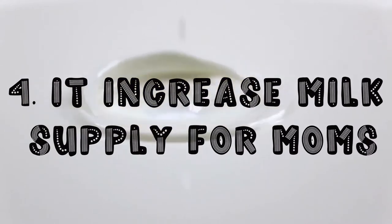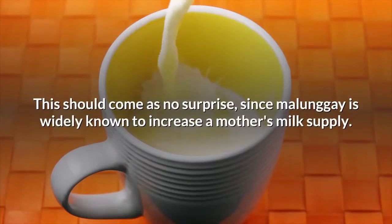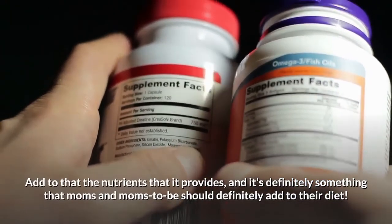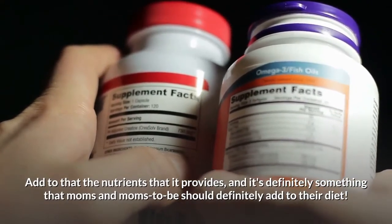Fourth on our list, it increases milk supply for moms. This should come as no surprise since malunggay is widely known to increase a mother's milk supply. Add to that the nutrients that it provides and it's definitely something that moms and moms-to-be should add to their diet.